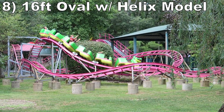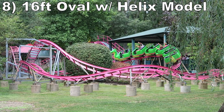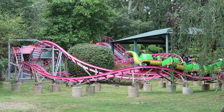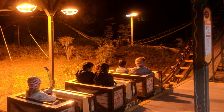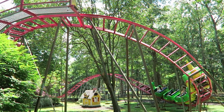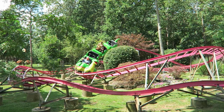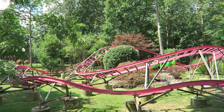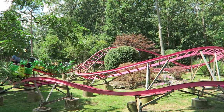Number 8: the 16-foot oval with helix model. Examples of this layout include Bubbles at the Coaster at Storybook Land, Canyon Blaster at Six Flags Magic Mountain, and Zoom at Oaks Park. This layout has a swooping drop and bunny hill, followed by a helix with decent laterals from the compactness. Then you have a few bumps on the way back to the station that'll buck you forwards.